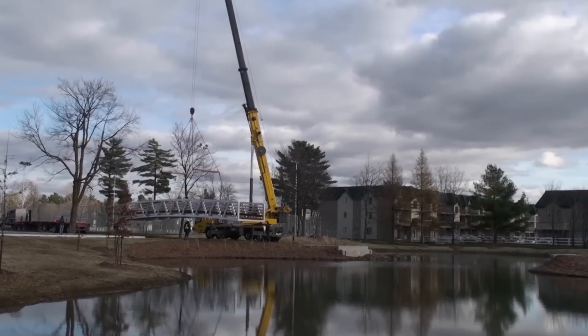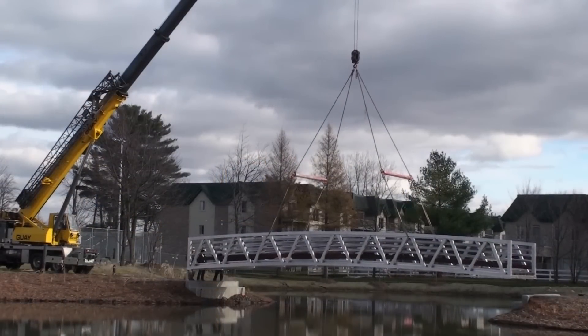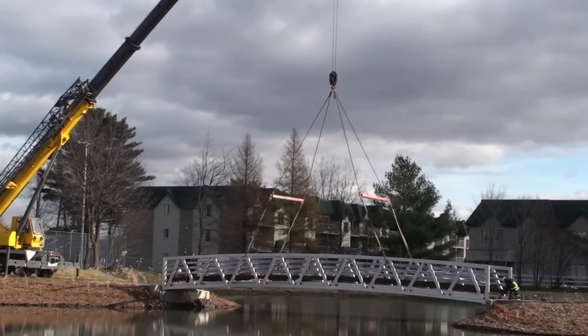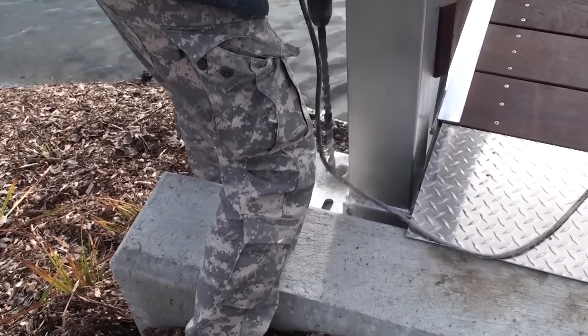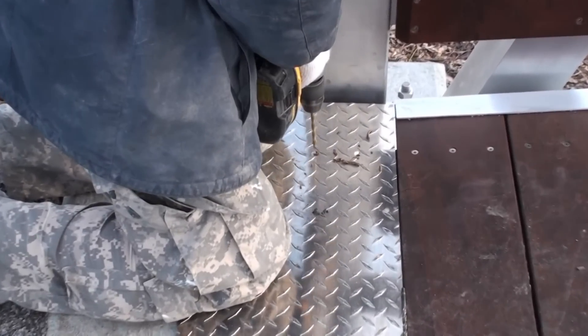Crane operators prepare their rigging using a 90-ton crane to carefully position the bridge in place, spanning a large pond. During the four-hour installation, two workers embed eight stainless steel anchors into concrete abutments and set transition plates that close gaps between the abutments and the bridge.